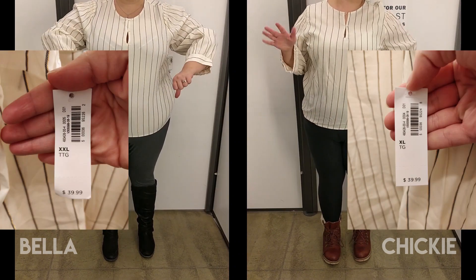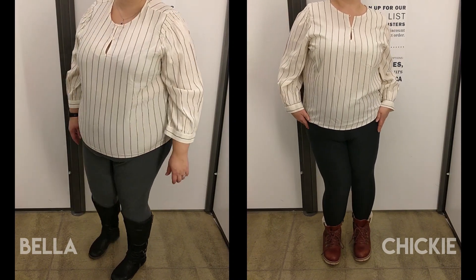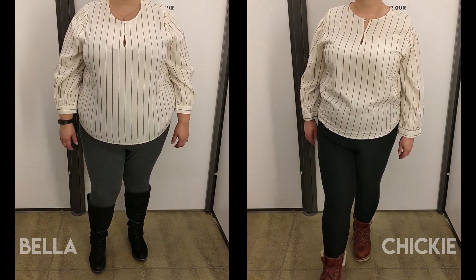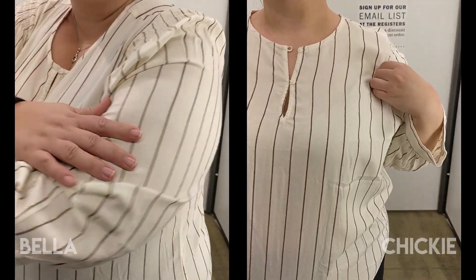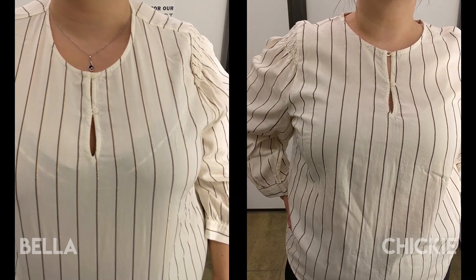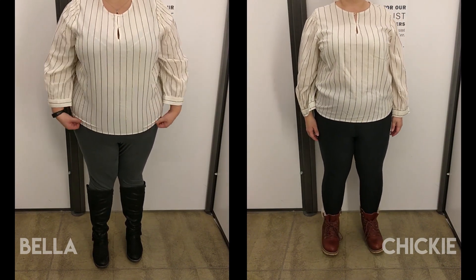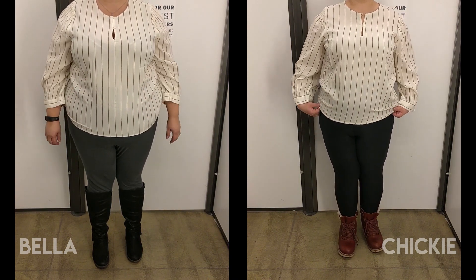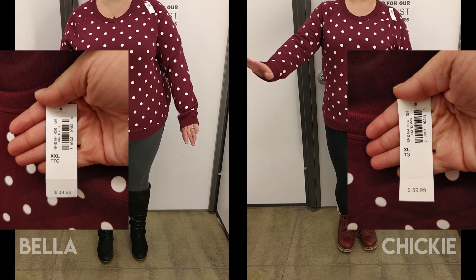This is our first selection. We really liked the almost-navy and gold stripe on the cream, but it looked better on the rack than it did on us. It pulled around both Bella's and my stomachs, and getting our heads through required us to unbutton the first button of the collar. I did like the sleeves and the smocking on the corners of the arms — that was kind of cool.